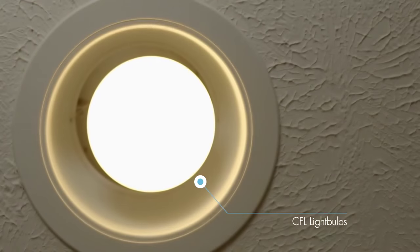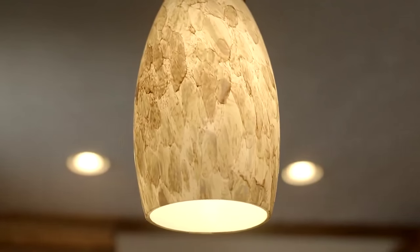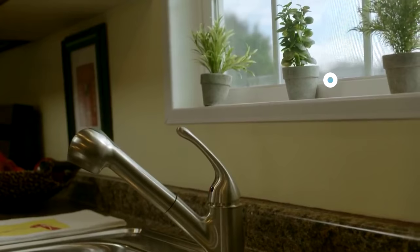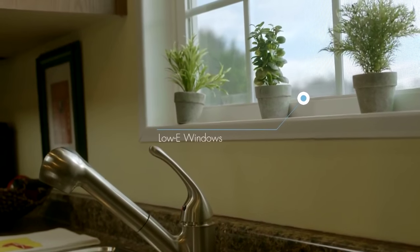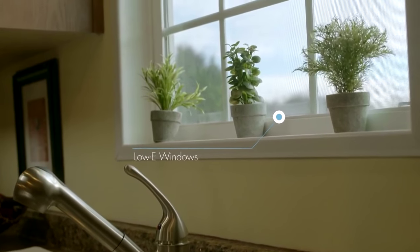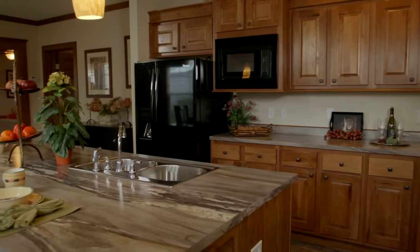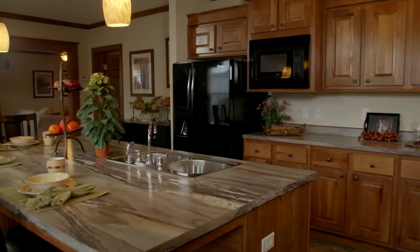We offer compact fluorescent light bulbs, or CFLs, which use less energy per month and last longer than standard incandescent bulbs. We also offer low-E windows, which are coated with a microscopic layer that helps reduce UV rays and heat from entering the home. These energy-efficient options are available on most of our models.